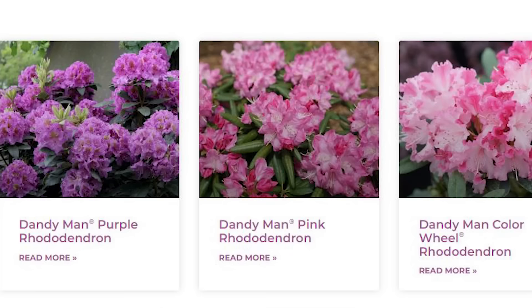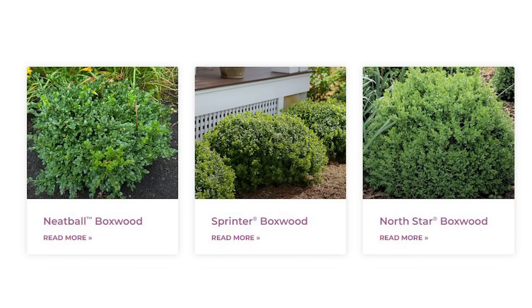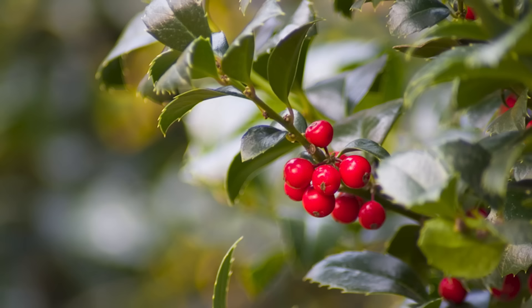Cherry laurel or skip laurel is very popular in the Southeast. Boxwood is everywhere and is another great example of the potential liabilities of broadleaf evergreens in a cold climate — many people find their boxwood doesn't look great come spring because of susceptibility to those challenges. One of the classic, most beautiful, most desirable broadleaf evergreens is holly, which of course figures into Victorian Christmas cards and countless Christmas songs.